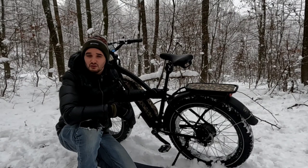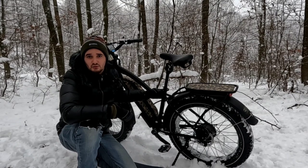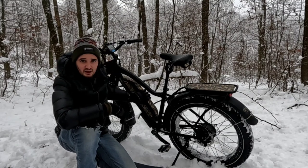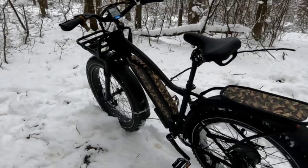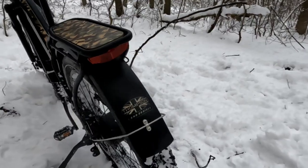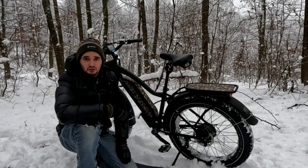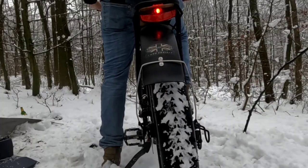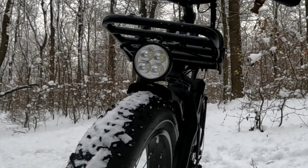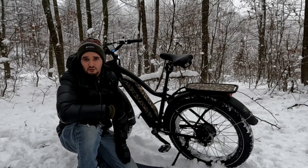I ride a customised 2021 Himiway Cruiser electric fat bike. It has a 250 watt brushless gear hub motor with 80 newton meters of torque, a 48 volt 17.5 amp power Samsung lithium ion battery with a custom woodland camo painted outer casing, 26 by 4 inch puncture proof fat tires, Shimano 7 speed shift system, automatic braking LED light, 48 volt headlamp, a half twist throttle, NTX suspension seat post and front rack.